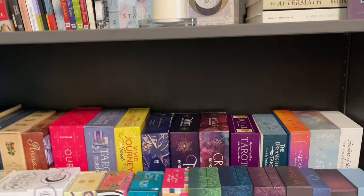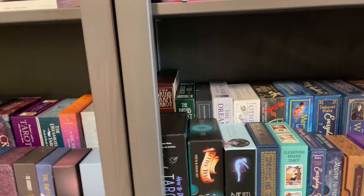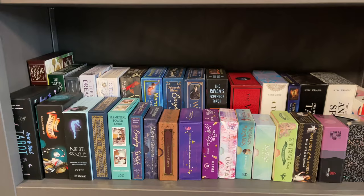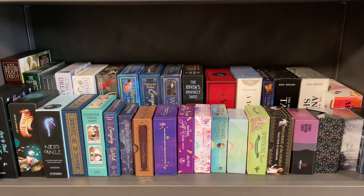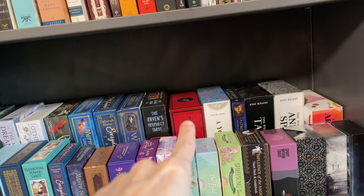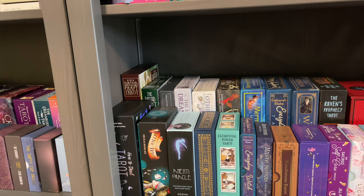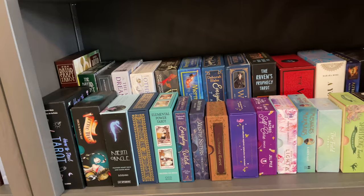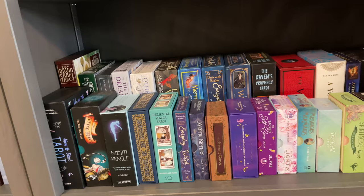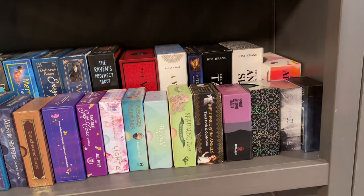I'm going to slide my tushy over on the floor — I'm still on the floor — because down on the bottom we still have some more decks. This is predominantly mass market decks. The only indie one I think is that red Vampire Tarot by Robert M. Place. But you see my Druid Craft, my Will Worthington decks in the corner — the Druid Plant, also the Wild Wood. And some other mass market goodies: the Wizard's Tarot, the Mermaid Tarot, the Dark Wood Tarot, Raven's Prophecy. I have all three of Kim Kranz's decks.